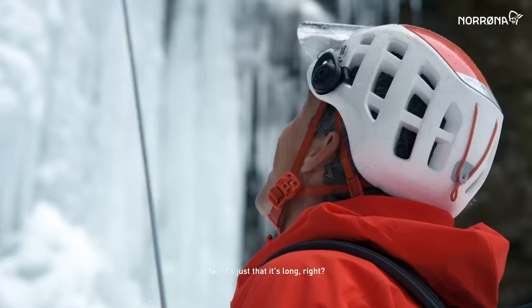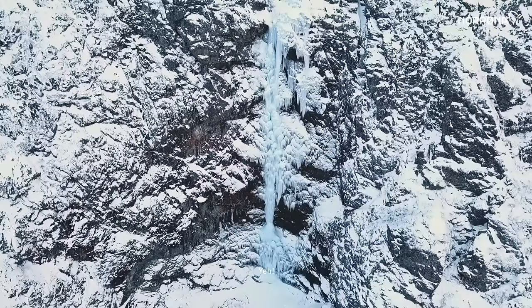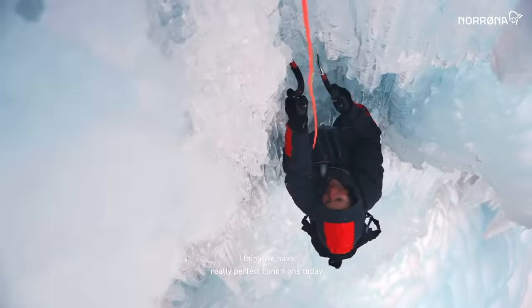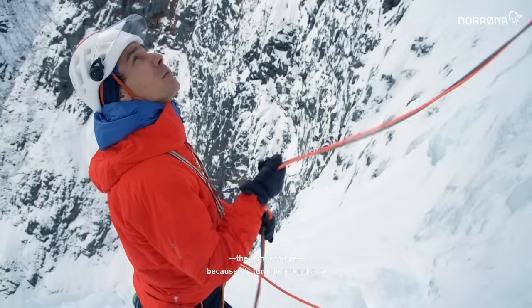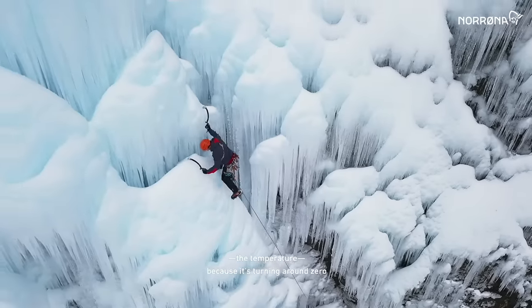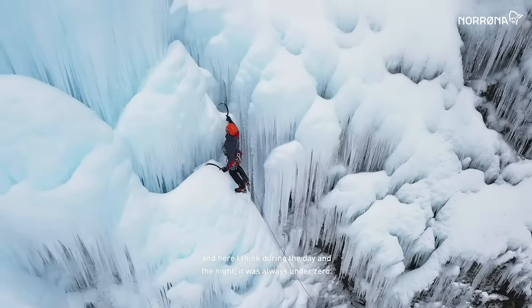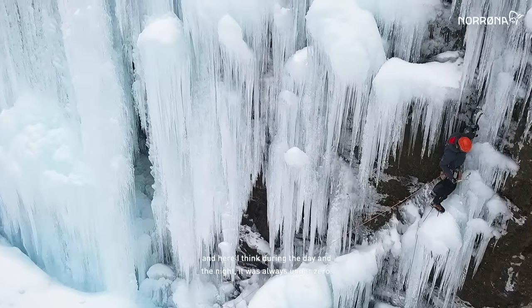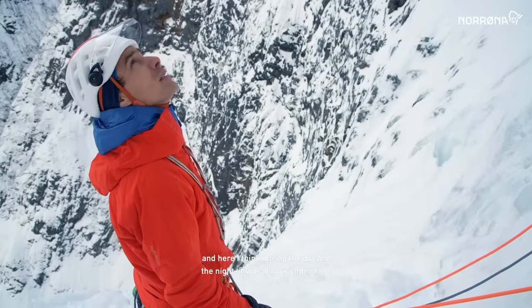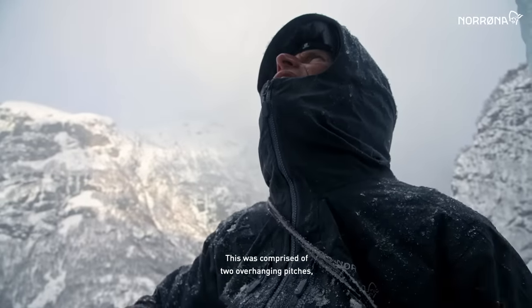It's quite steep. I think we have really perfect conditions today for the temperature, because it's turning around zero, and here I think even during the day and the night it was always under zero.